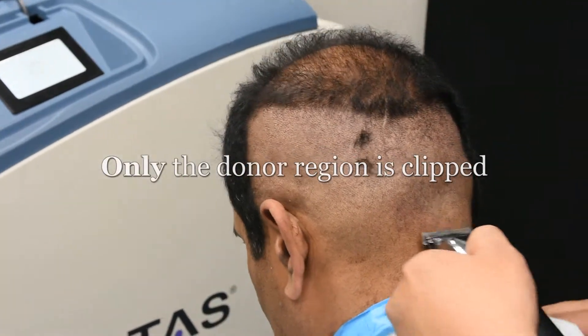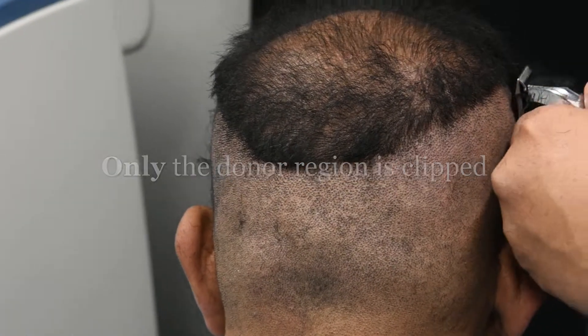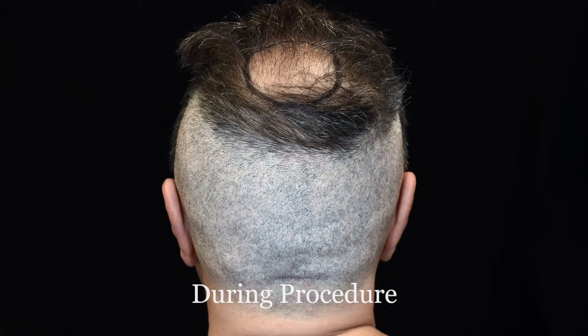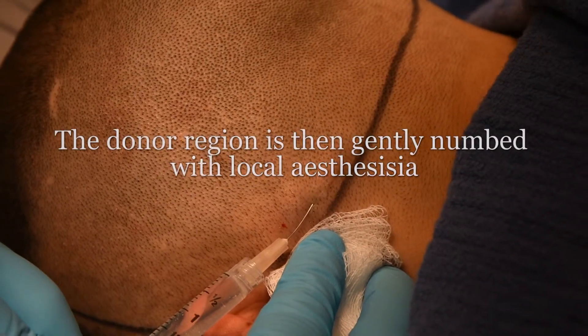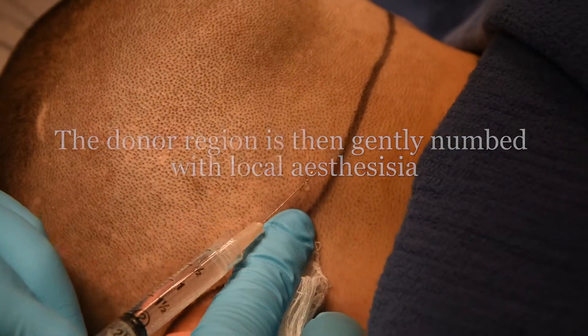On the day of the procedure, the donor area in the back of the scalp is clipped short. It's important to note that only the donor region is trimmed — this is done to minimize visibility and accelerate your recovery. After receiving some relaxing medication, a gentle technique is then used to deliver local anesthetic, numbing the scalp for several hours.